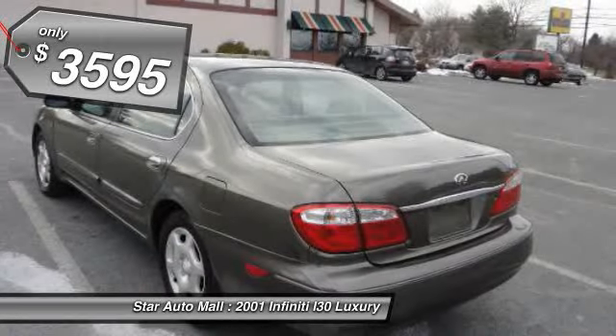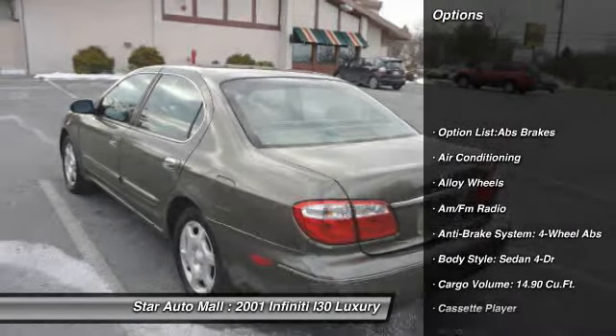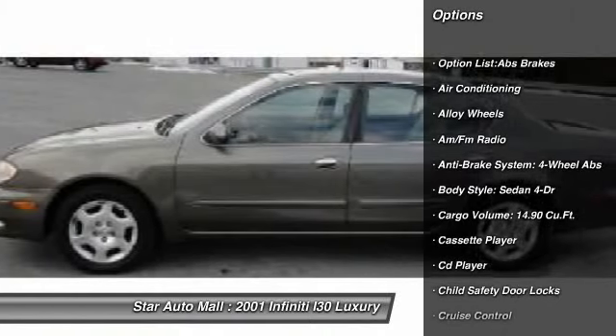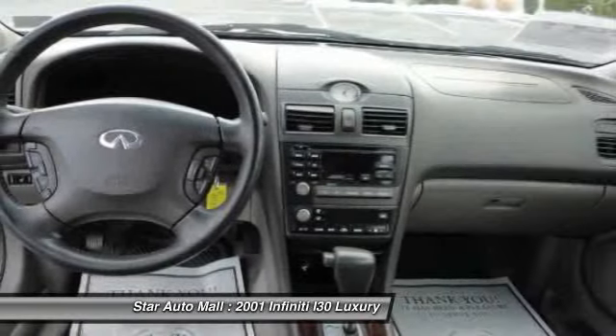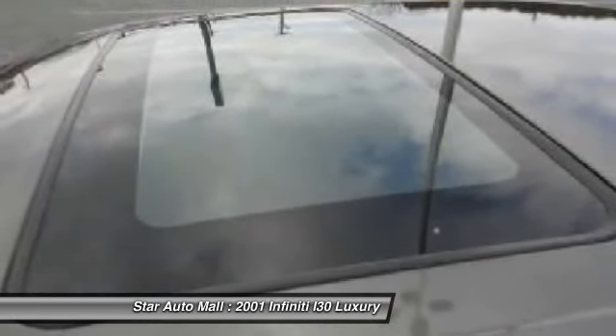Here are some of this vehicle's great options: airbags, four wheel ABS, automatic transmission, driver airbag, front air conditioning, alloy wheels, power steering, cruise control, front wheel drive, and rear defrost.